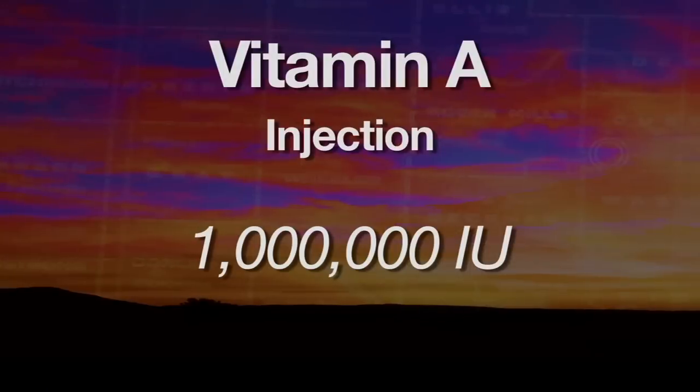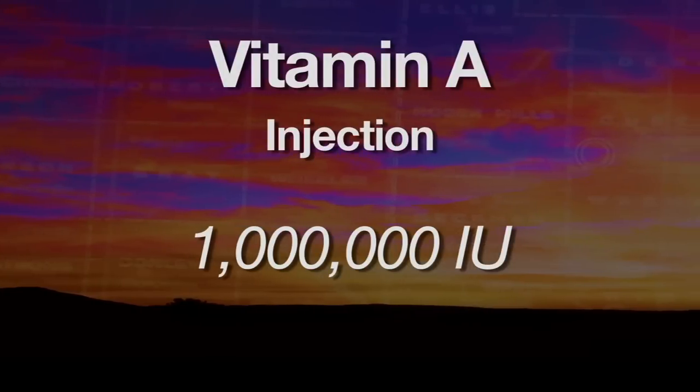How do we remedy the situation? Vitamin A is fortunately one of those things that the cow can store for several months in her liver if she gets an adequate amount. There are a couple of ways we can ensure that our cows have adequate amounts of vitamin A going into this winter. We can use an injectable of about 1 million international units of vitamin A per injection.